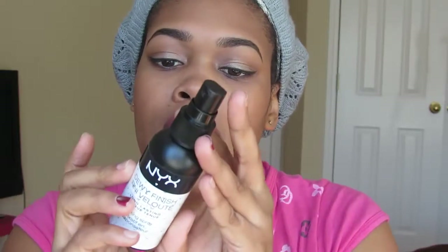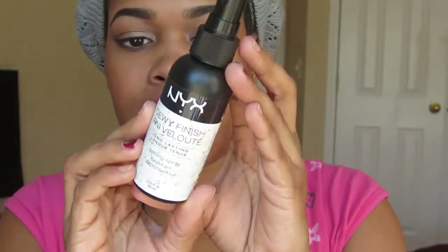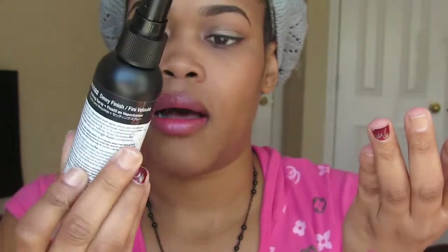The next product is also from last month: the NYX Dewy Finish Setting Spray. I talked about this last month as well — it sets my face and leaves it dewy and skin-like, not matte. It doesn't make it look like you have face powder on, if you know what I'm saying.